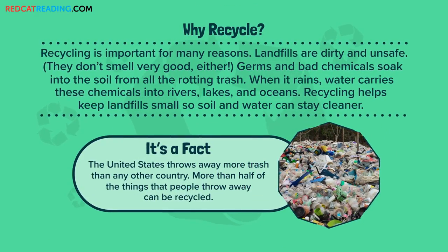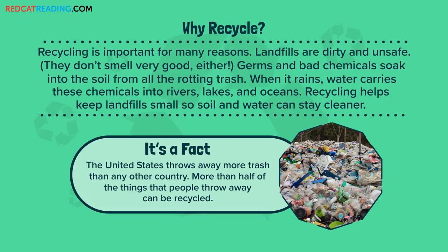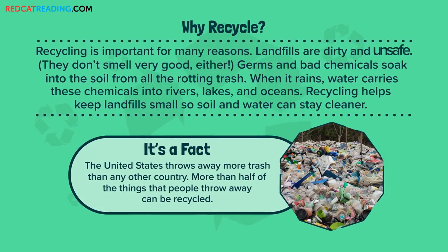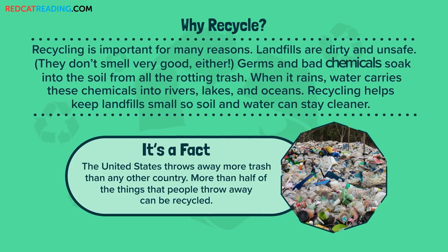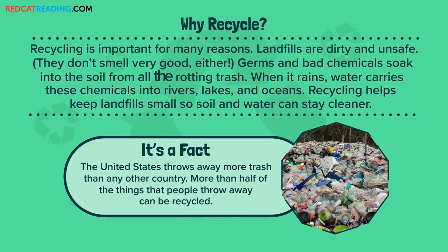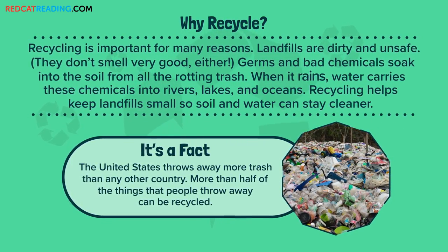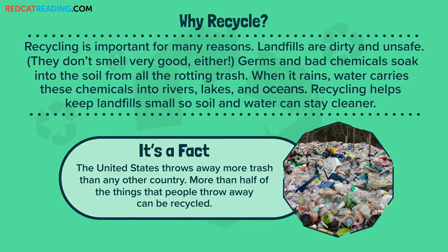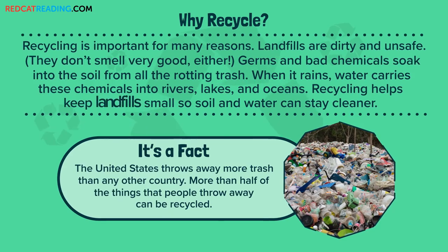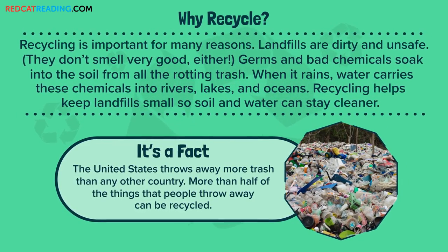Why recycle? Recycling is important for many reasons. Landfills are dirty and unsafe, and they don't smell very good either. Germs and bad chemicals soak into the soil from all the rotting trash. When it rains, water carries these chemicals into rivers, lakes, and oceans. Recycling helps keep landfills small so soil and water can stay cleaner.